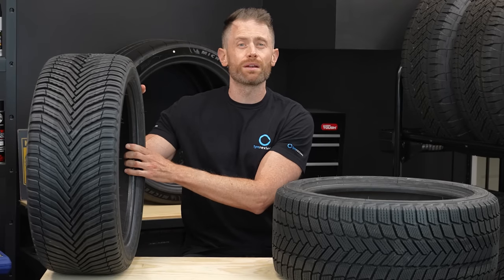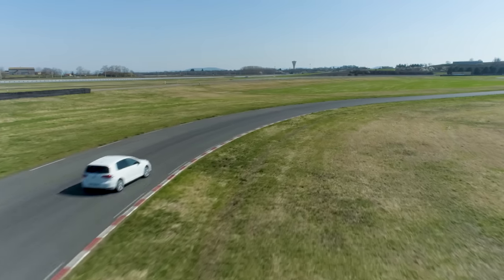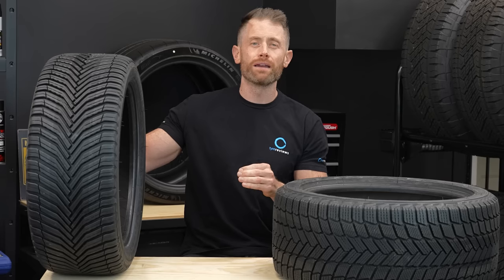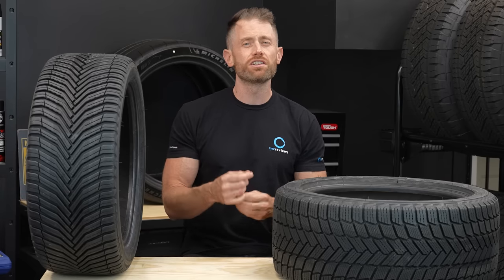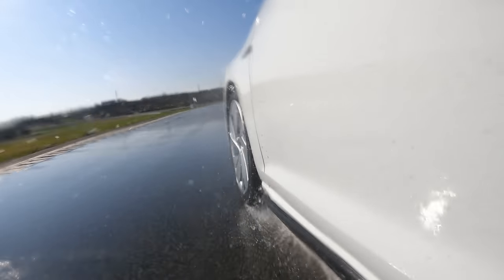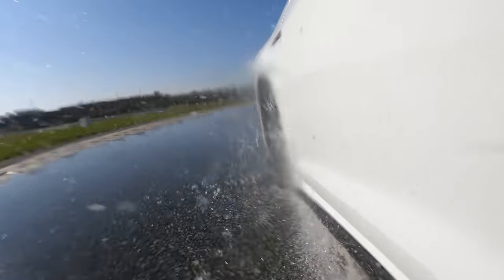For example, the Michelin Cross Climate 2 is known as being the very best all season tire in dry braking and in the snow, but it isn't the strongest in the wet. On the flip side, you have a tire like the Goodyear Vector 4 Seasons Generation 3, which excels in the wet but has significantly lower grip than the Michelin in the dry. Everything is a balance.